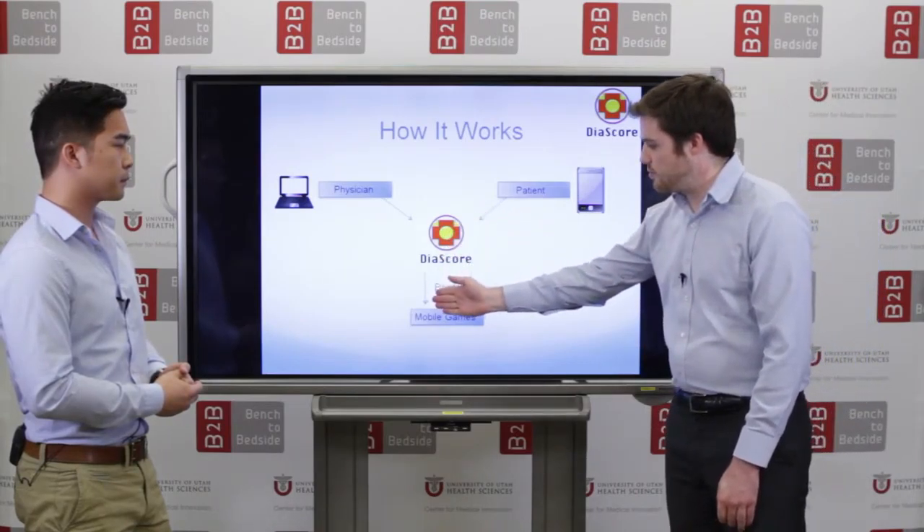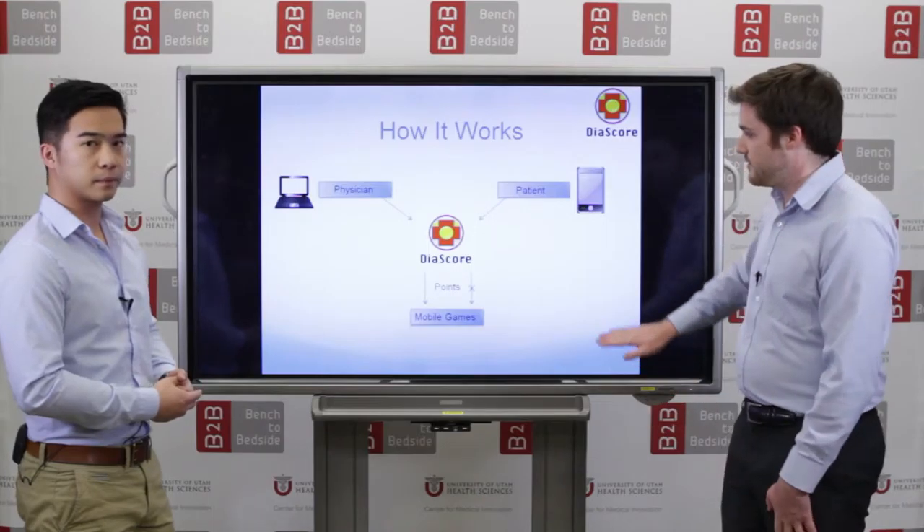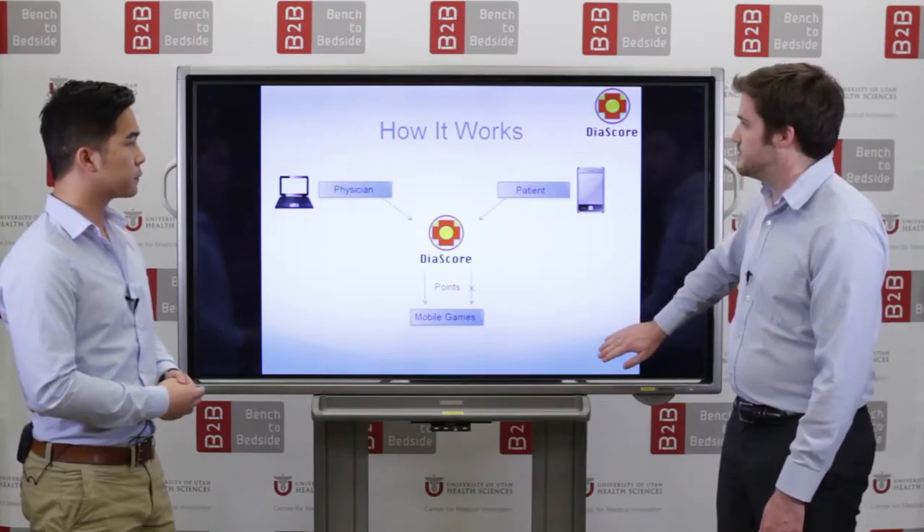If the goals are met, it will reward points which translate into mobile game time, and if not, it will take away points which reduces time spent on mobile games.